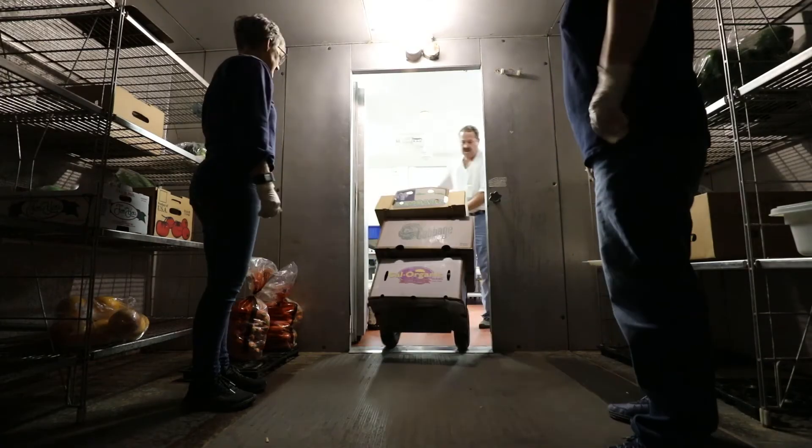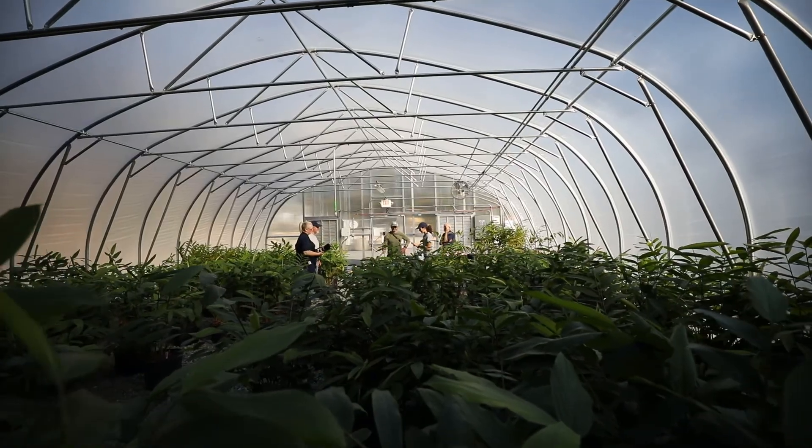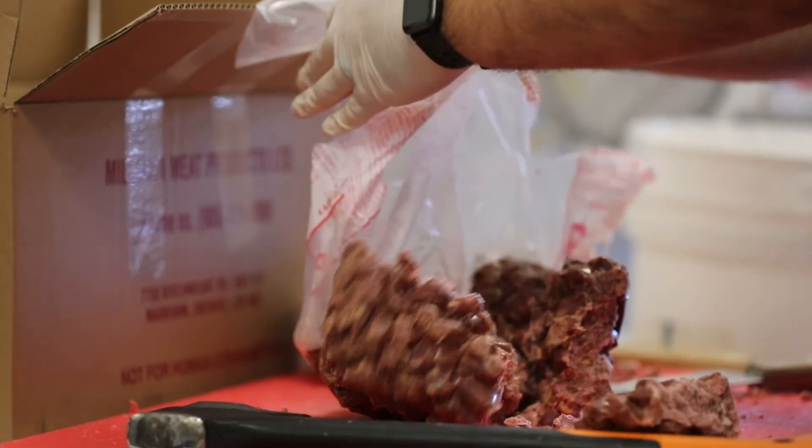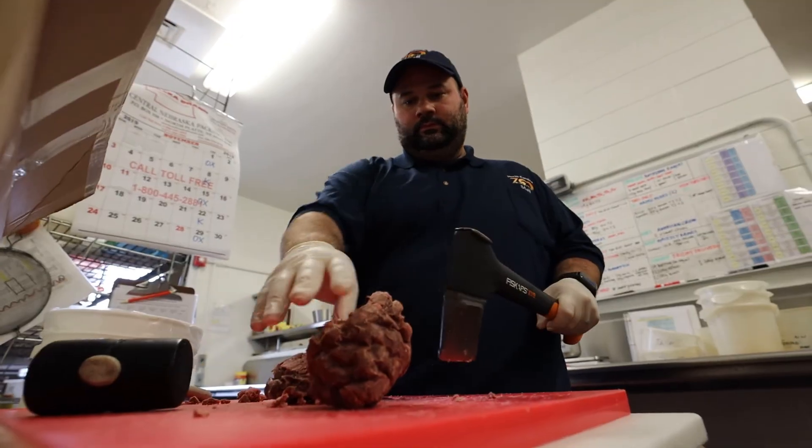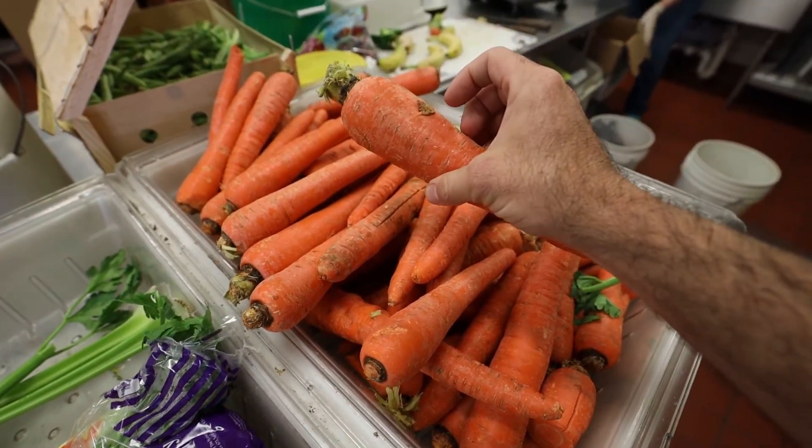There's a lot that goes on behind the scenes with the food. We've got a team of five food prep assistants here — rain, sleet, snow, holiday, you name it. They're here preparing diets and delivering them around the park.